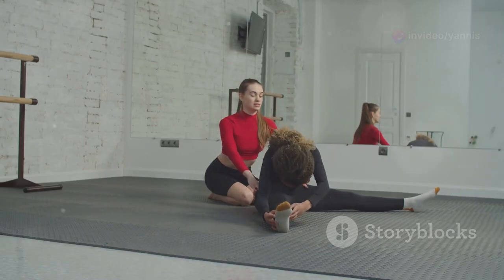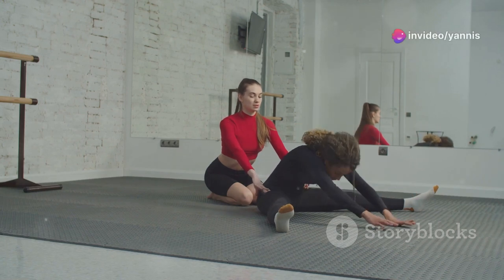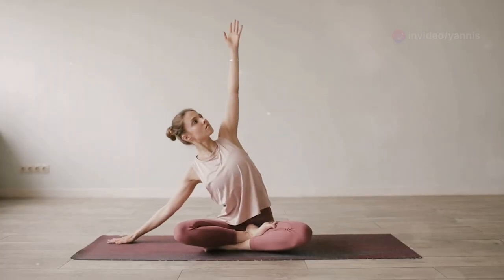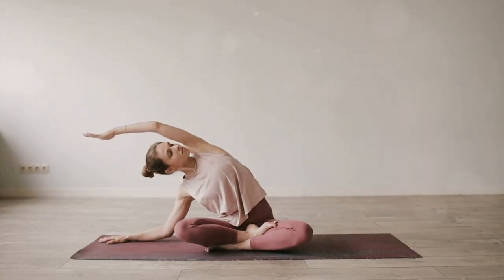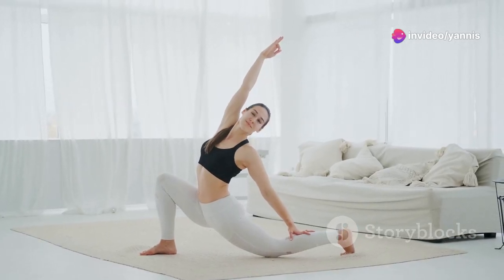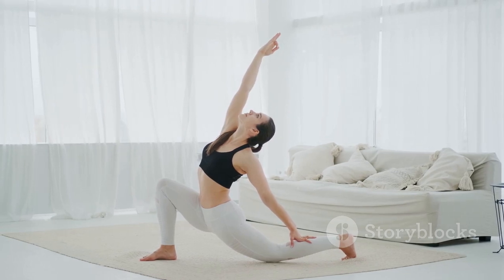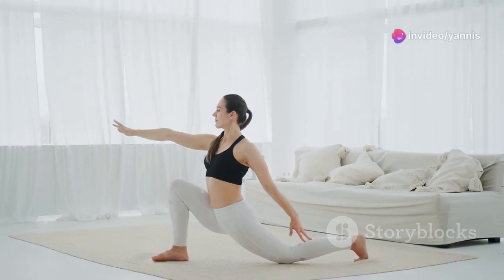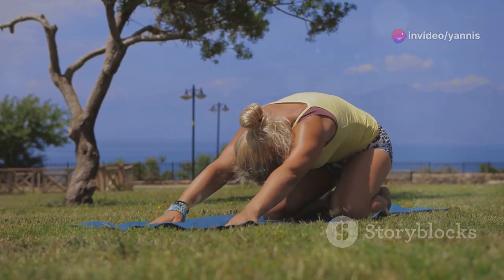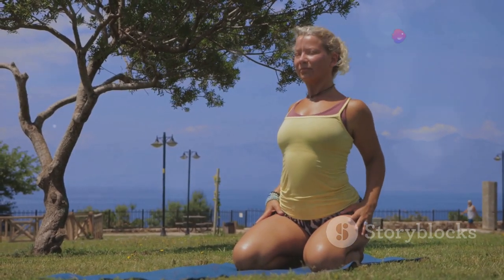Remember to breathe deeply and consistently, allowing your body to relax into the stretch. This stretch is excellent for releasing tension in the hips that can accumulate from activities like running, cycling, or prolonged sitting. It helps open up the hips and promote flexibility and ease of movement. Regularly incorporating hip stretches can improve overall mobility and reduce injury risk. Over time with consistent practice, you'll notice increased flexibility and comfort in your lower back and hips.